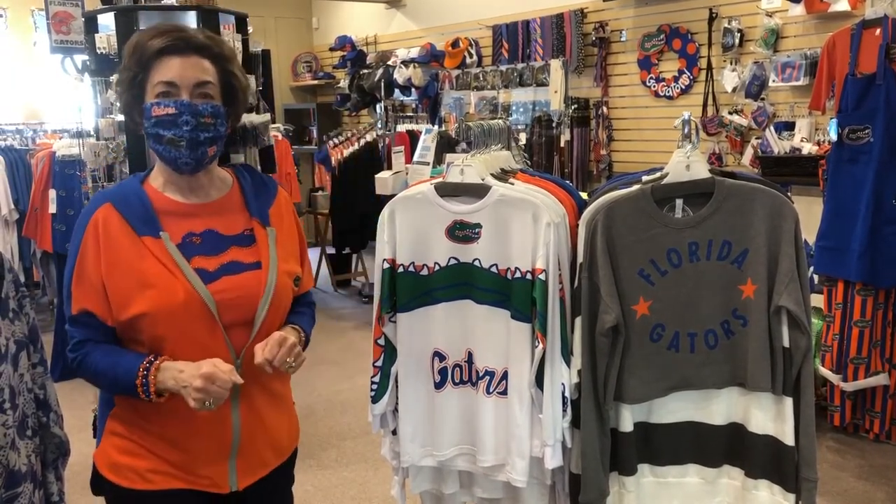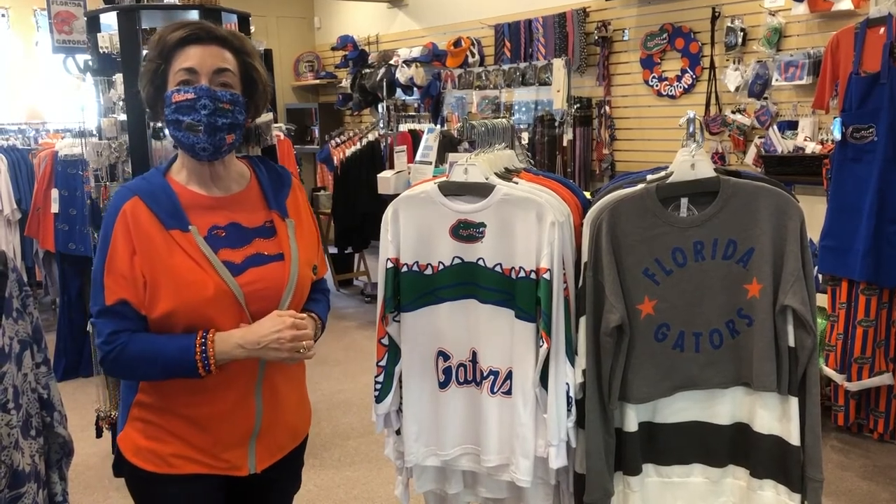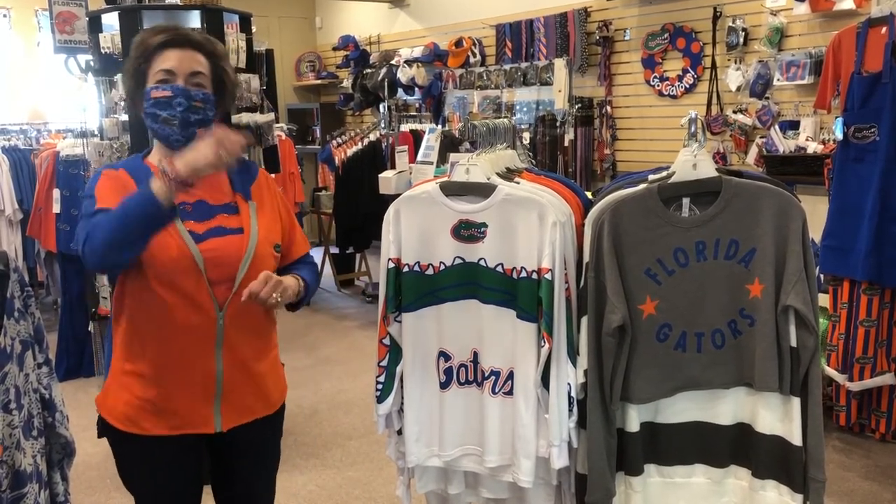Go Gators! And there's our shirt from Eileen's Gator Store and EileensGatorStore.com. Let's go Gators!